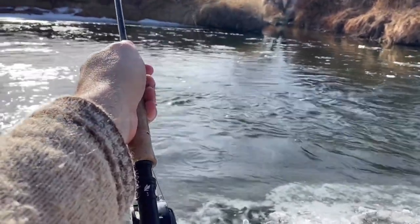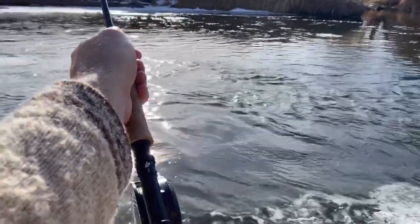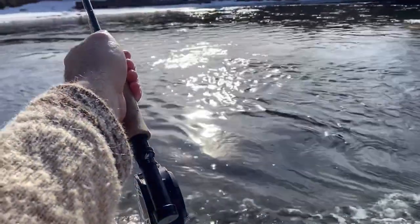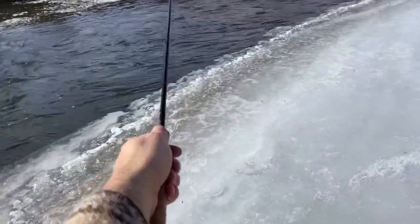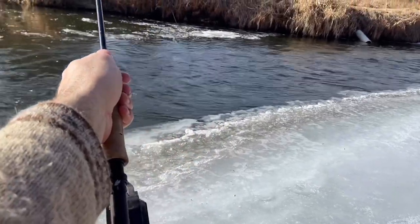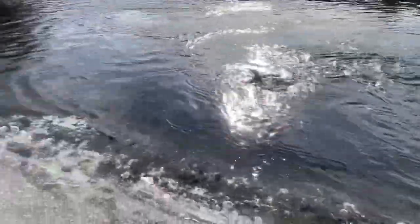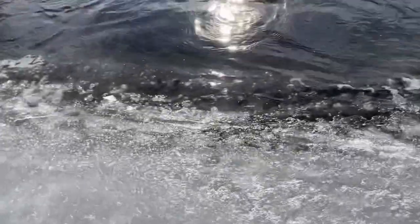Right on that seam where the back eddy touches the edge of the main current. I'm lifting up just a little bit because I know there are currents underneath the surface that I can't see. Just to keep my flies tight so I can feel when a fish takes, I keep lifting up, and then when it goes down I only go down as fast as the flies go down. There's another fish — that's like every three drifts.